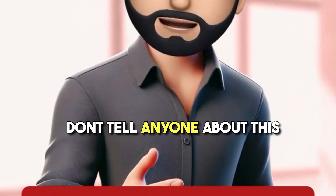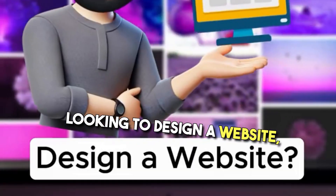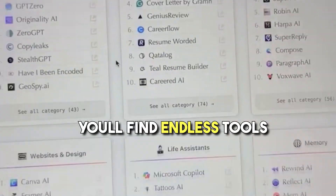Don't tell anyone about this website because it can do anything for you. You want coding tools? Here they are. Looking to design a website? Simply ask for it. Presentation, video editing, graphic design, or basically anything you want to do — you'll find endless tools on this web.